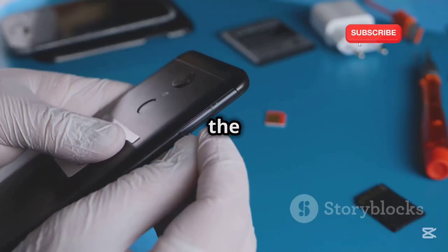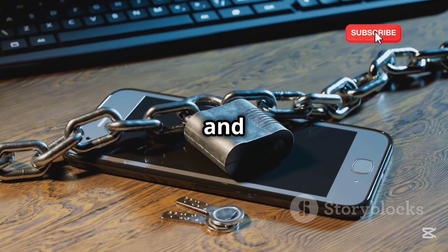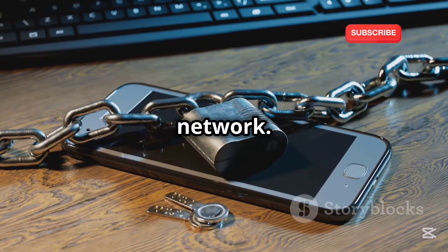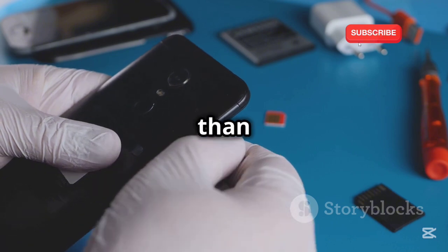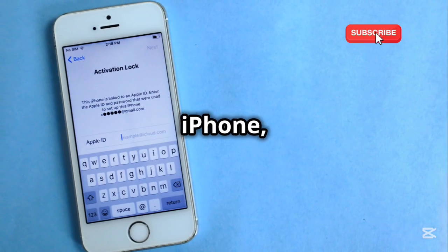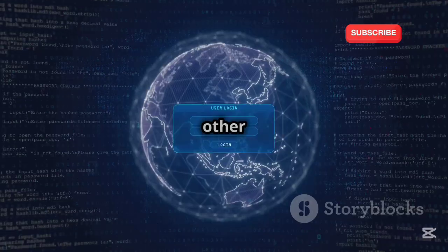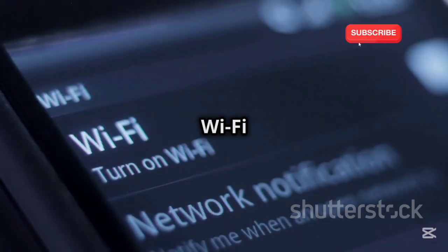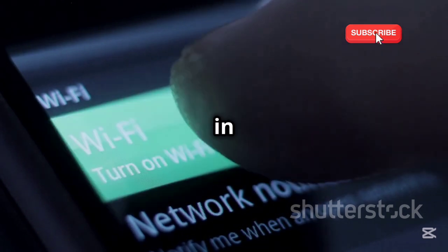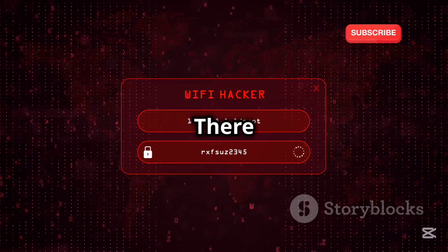Lock your SIM card. Just as you can lock your phone, you can also lock the SIM card that is used to identify you as the owner and connect you to your cellular network. Locking it keeps your phone from being used on any other network than yours. If you own an iPhone, you can lock it by following simple directions; for other platforms, check out the manufacturer's website.